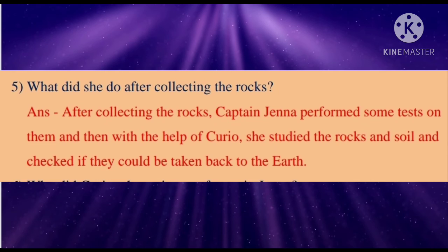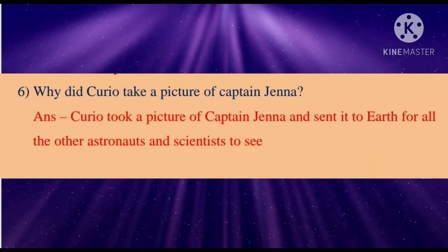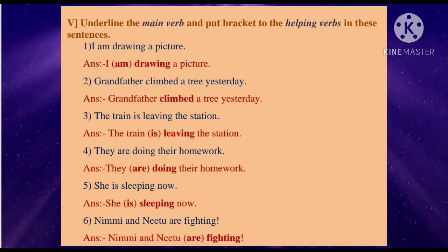She also checked if they could be taken back to earth. Sixth: Why did Kirio take a picture of Captain Jenna? Answer: Kirio took a picture of Captain Jenna and sent it to the earth for all the other astronauts and scientists to see. Students, here is the grammar section.